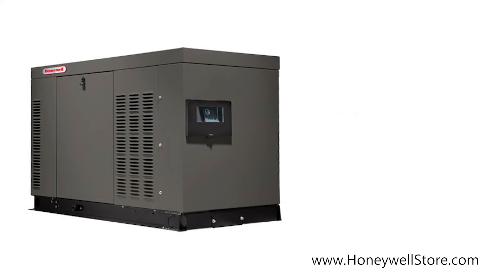It comes with a mobile link monitoring system allowing you to check your generator's status using a smart device.